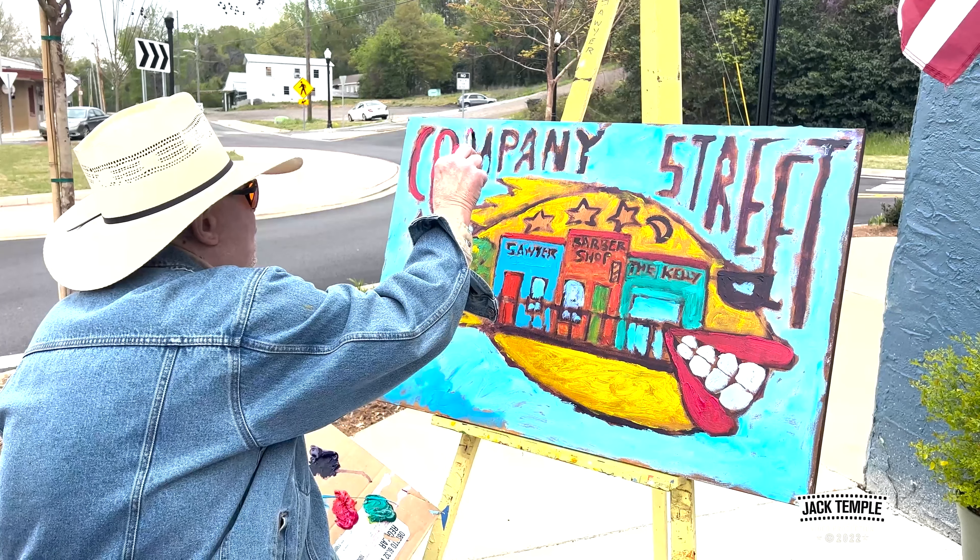I don't believe in staying in lines. Art should be about imagination, and not necessarily accuracy. That's the way I am. But as I say that, I've got a lot of friends that are photorealistic artists, and I love them. I just don't think that way.